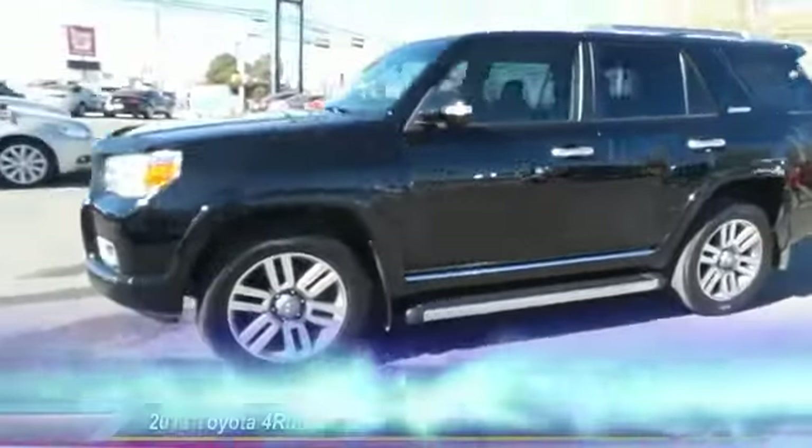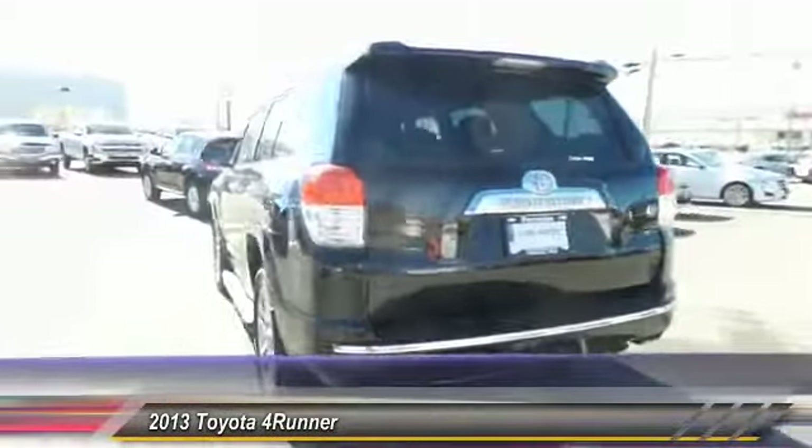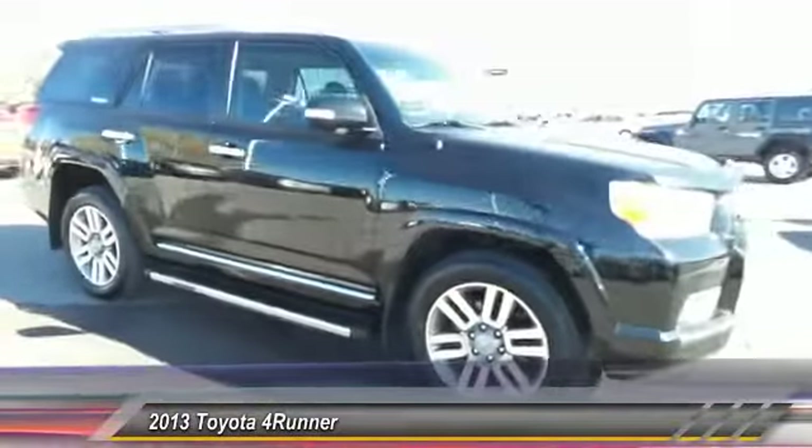The 2013 Toyota 4Runner. 4Runner durability is unbeatable. There are more 4Runners on the road today than any other midsize SUV, and it is priced below $40,000. This vehicle has less than 45,000 miles.